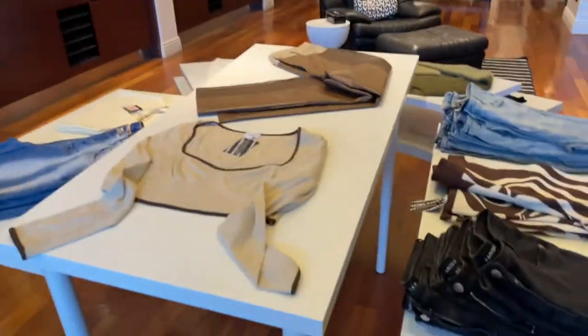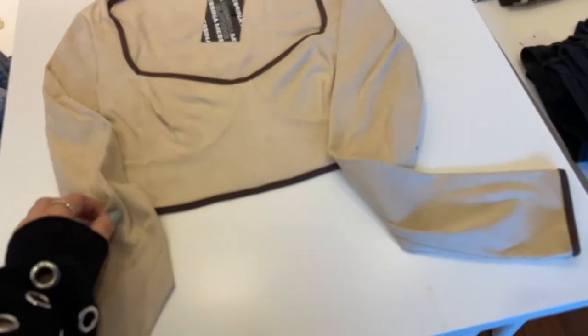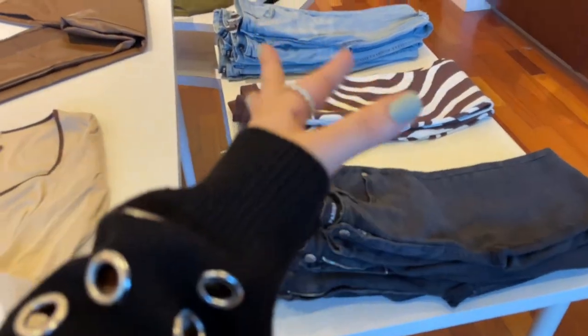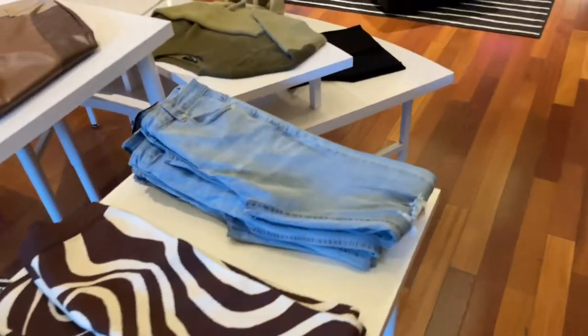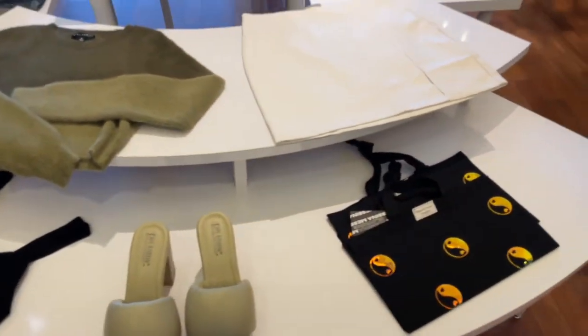We do have our little display tables right here — they're kind of messy. I go through every little bit and fix them, but we just have our main display tables here. We have some jeans, pants, some more, a little outfit going, another little outfit going, and then some more little pieces of our best-selling pieces.